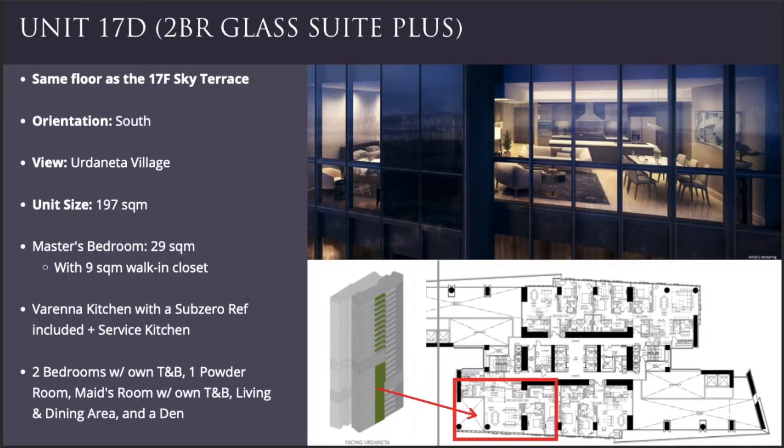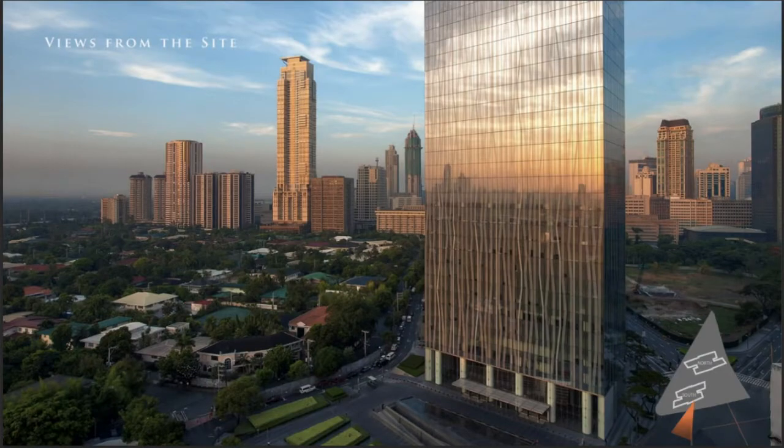We have a total of 14 unit types in the project. Some have private lobbies, and some even have their own pools. The first unit I'd like to recommend is Unit 17D, which is a two-bedroom glass suite plus. This unit is 197 square meters and is located on the same floor as the sky terrace. The unit is facing south, so your view will be of Urdaneta Village.